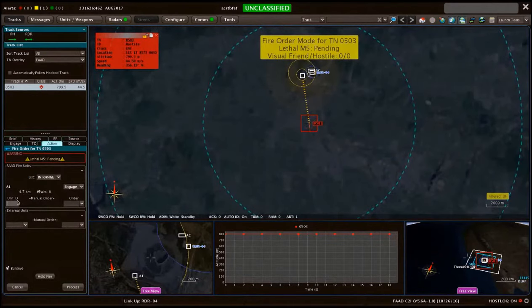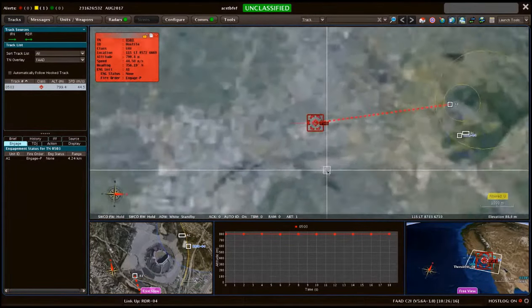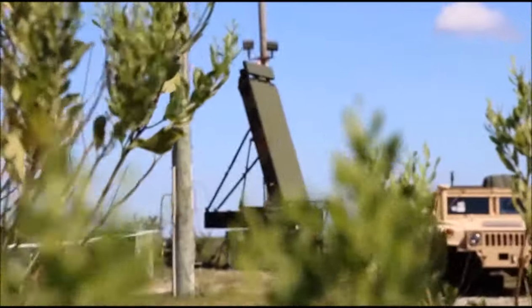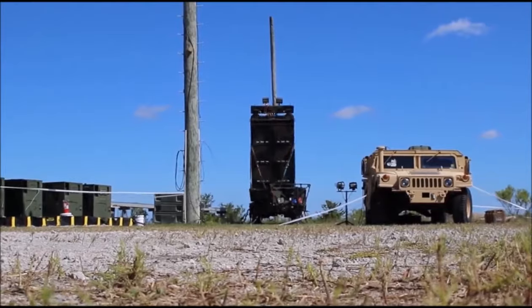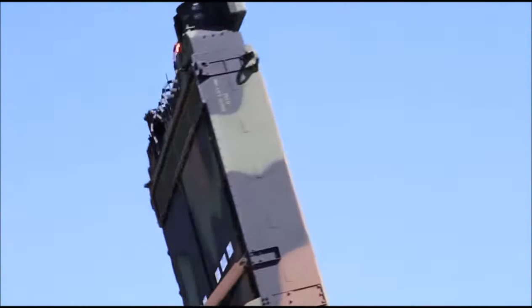Sensors, radars, and LINK-16 platforms provide tracking data to the FAD C-RAM C2 Engagement Operations Center, creating a single integrated air picture. FAD C-RAM C2 uses tracking data from various radars to provide command and control.